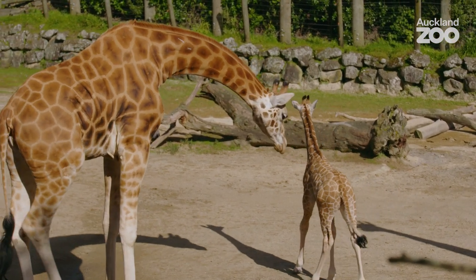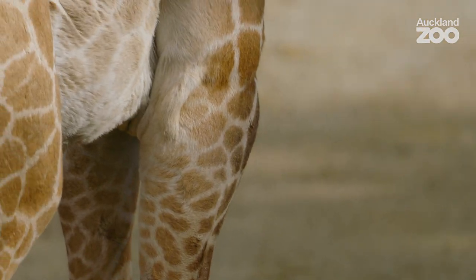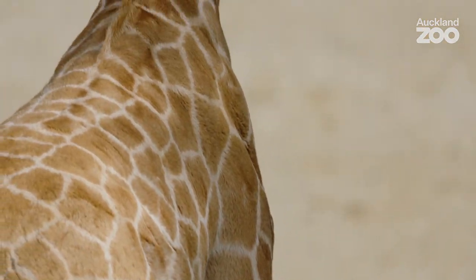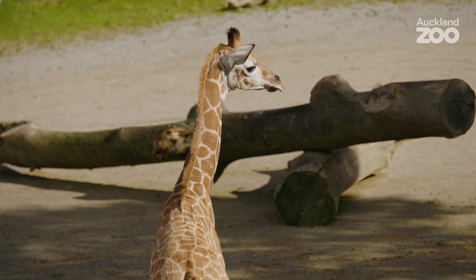He's growing at quite a quick rate at the minute. We got our first weight off him when he was about two weeks old, and that was 111 kilos. We weighed him again two or three days after that, and he was 112 — so he's growing just under a kilogram every day. A male giraffe can grow over a thousand kilograms, just over a tonne, so little baby will eventually get to that size, though it will still take him quite a few years.